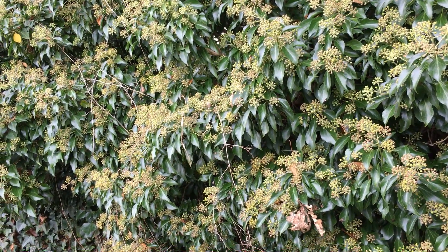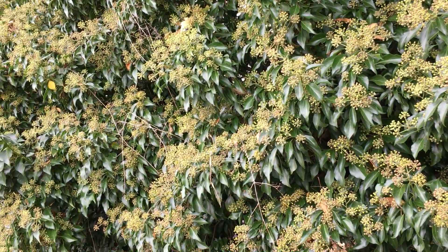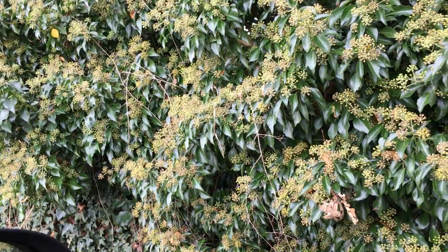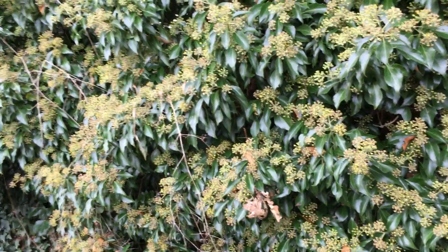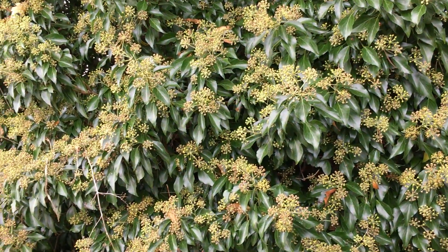Wasps, bees, hoverflies, bluebottles — just virtually anything that actually flies around here is on here at the moment, getting the last of this nectar.